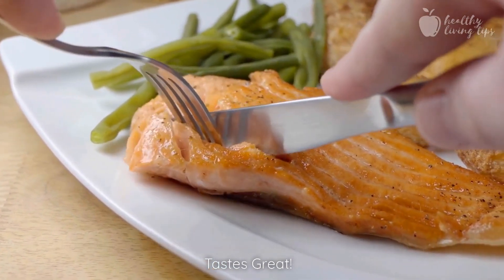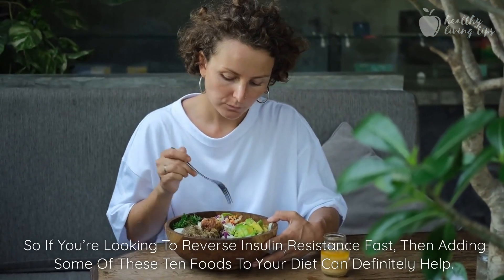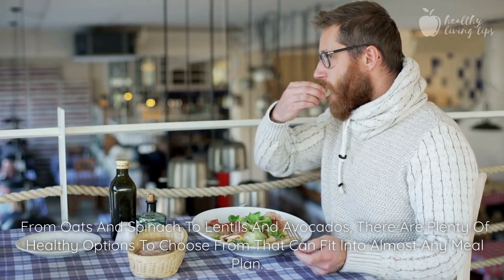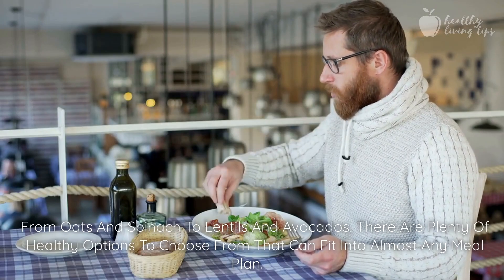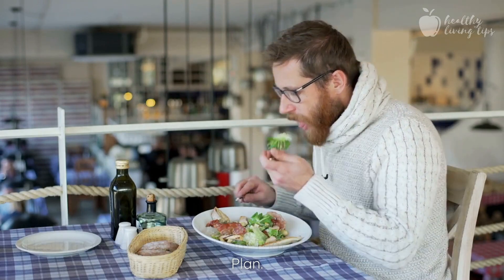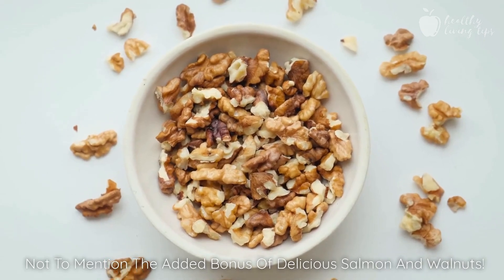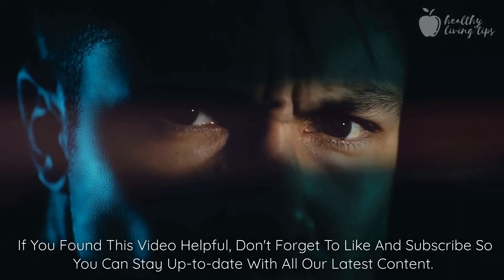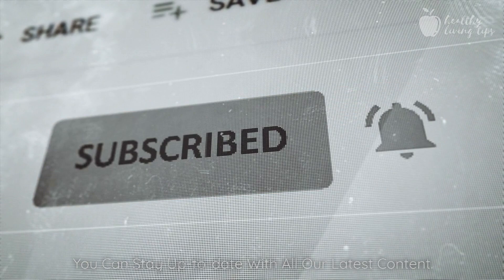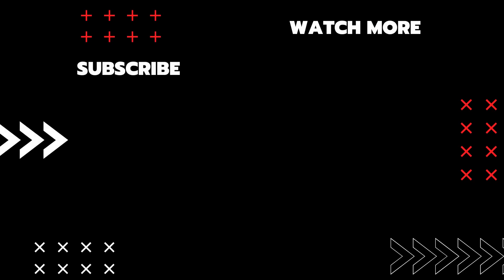If you're looking to reverse insulin resistance fast, adding some of these 10 foods to your diet can definitely help. From oats and spinach to lentils and avocados, there are plenty of healthy options to choose from that can fit into almost any meal plan, not to mention the added bonus of delicious salmon and walnuts. If you found this video helpful, don't forget to like and subscribe so you can stay up to date with all our latest content. For more information, visit www.fema.gov.au.